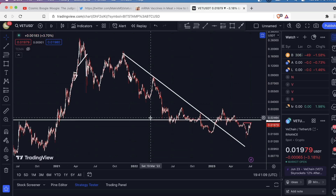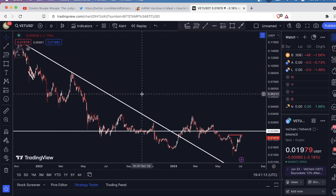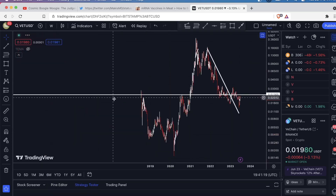Hey guys, so I have the VeChain chart open here and I figured I'd just do a quick analysis. This is the daily chart, so let's take a look at the higher time frame. Let's look at the one week.